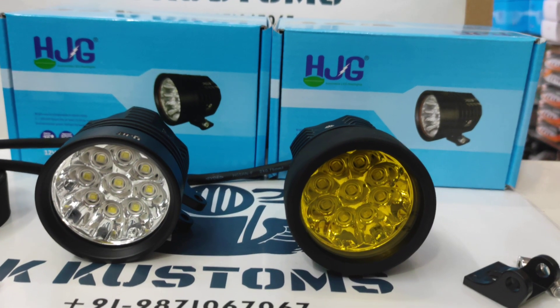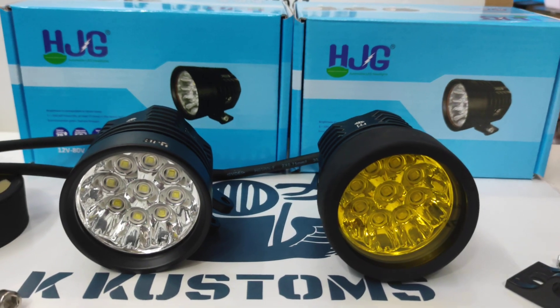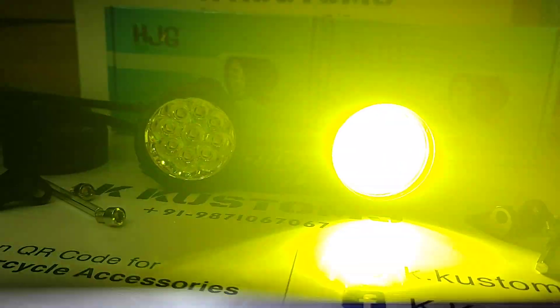Welcome back to K Customs. New light in stock — the HJG L9X with yellow covers. Power is 60 watts per piece and 6000 lumens brightness per piece. This is how it works.